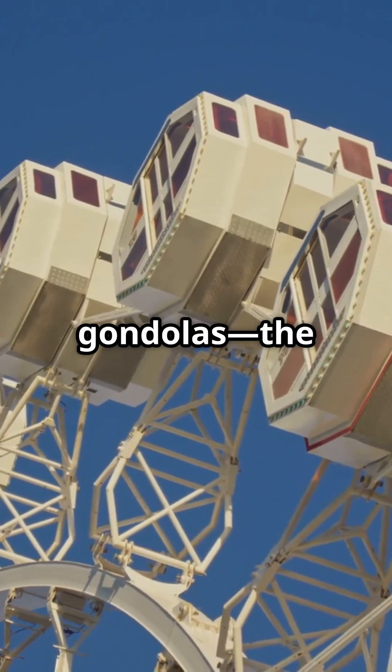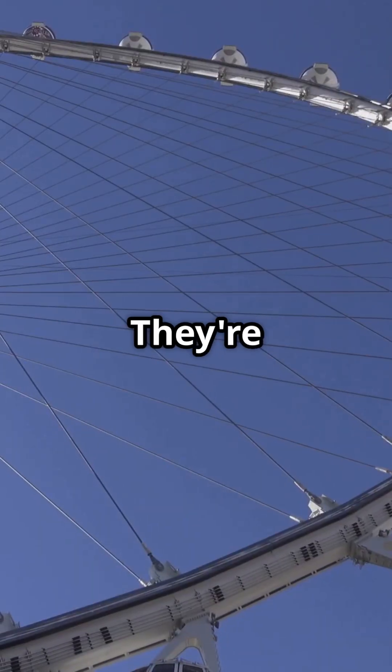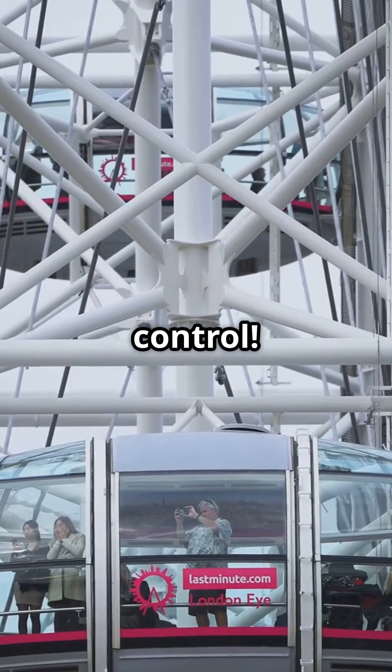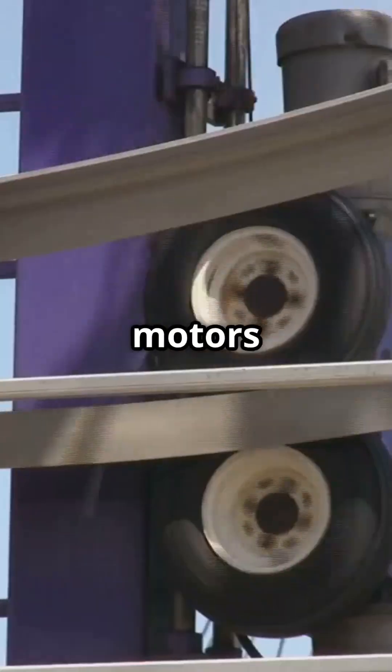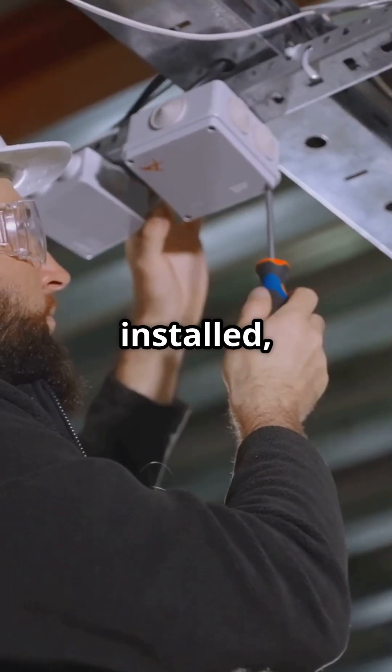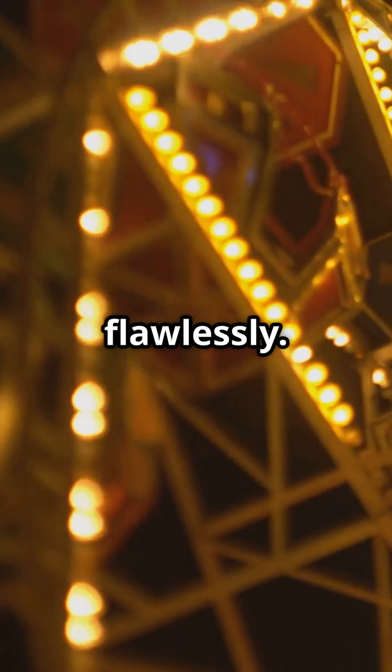Now for the gondolas — the cabins we ride in. They're attached to the rim and tested for safety. Some even have climate control. The drive system is next, with electric motors that keep the wheel turning smoothly. Safety systems and lights are installed, making sure everything works flawlessly.